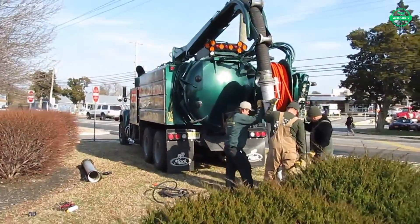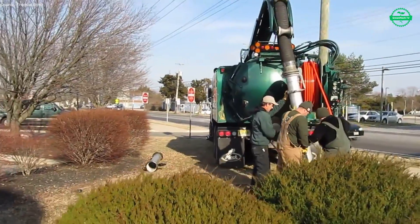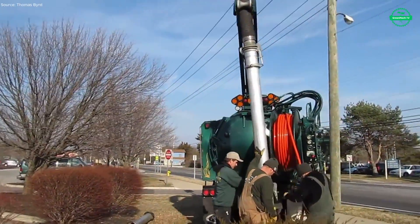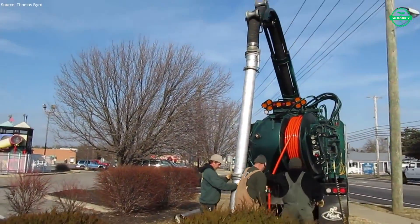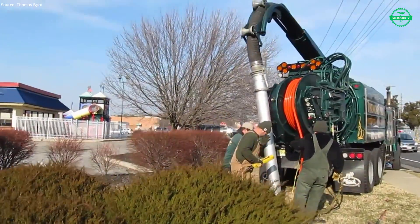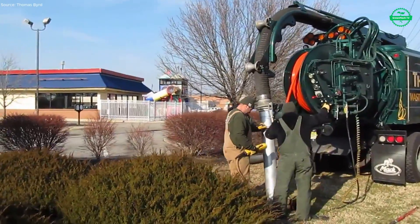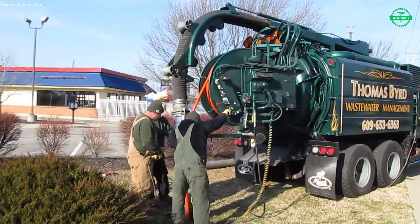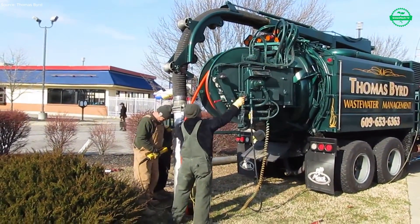Midway through, the toughest challenge appears — a long stretch of pipe almost completely closed, filled with thick grease hardened by time. The jetter attacks the mass with high-pressure water, slicing into the buildup. Slowly, the dark sludge begins to flow, and the vacuum system seizes the moment, pulling tons of material up through its massive hose into the sealed tank. The smell is harsh, the volume immense, but the machine does not falter. This is what it was built for — handling what no other tool can manage.